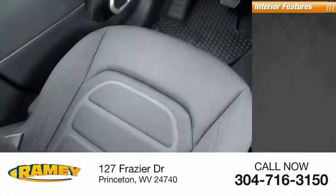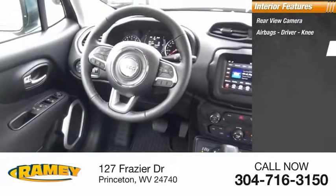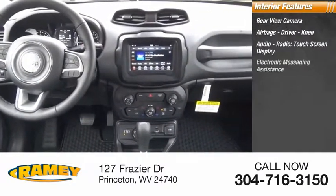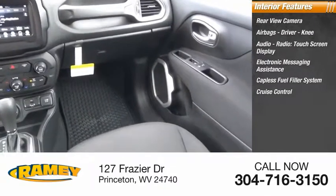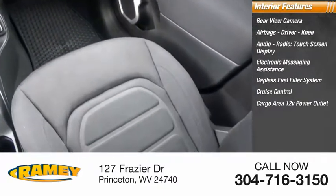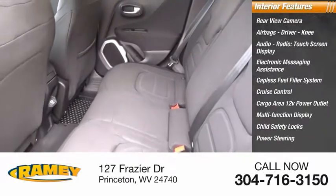Inside you'll find rear view camera, airbags, driver, knee, audio radio, touchscreen display, electronic messaging assistance, capless fuel filler system, cruise control, cargo area, 12-volt power outlet, multi-function display, child safety locks, power steering.